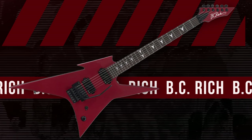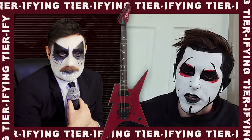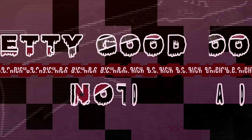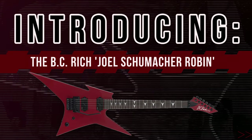It's a clog. Next up, we have a red guy — pointy red hawk. He's pretty good. I'm going to put him in pretty good, not bad. That's fine. It is the Joel Schumacher Robin. The Beastie Bridge Joel Schumacher Robin.